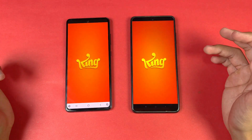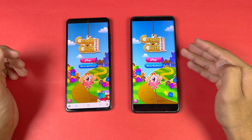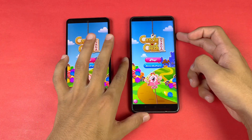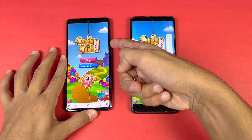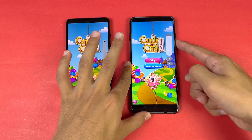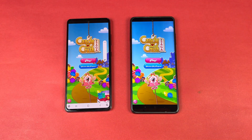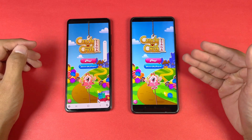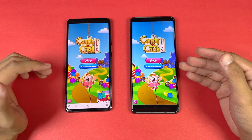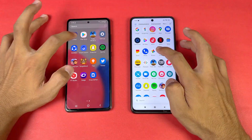Let's see a games application — the Snapdragon 860 is faster compared to the A52s 5G. Now let's check the speakers on both phones. The speakers of the Poco X3 Pro and the A52s 5G — the Poco X3 Pro speakers have more bass, which is not available on the A52s 5G.